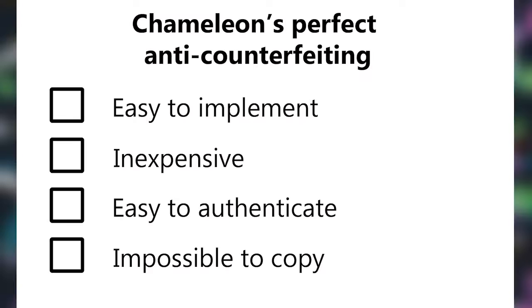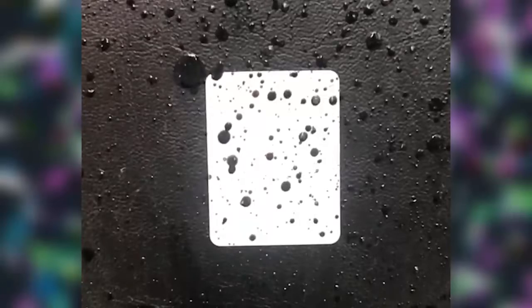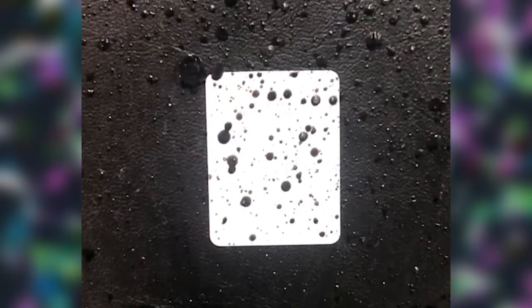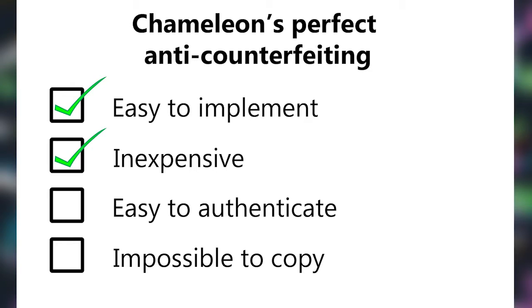At Chameleon, we've created the perfect anti-counterfeiting solution. It combines three technologies — one we have patented, one we have a provisional patent — and when these are combined with a blockchain database, you have a perfect marking and authentication system that's impossible to copy. The application is easy, flexible, and inexpensive. Pennies per item.